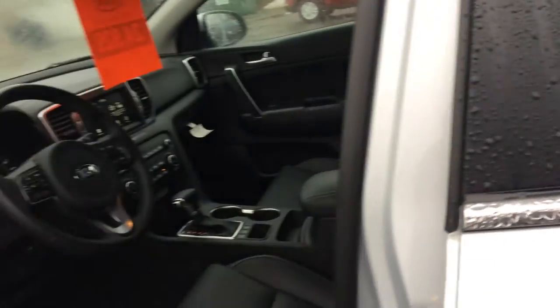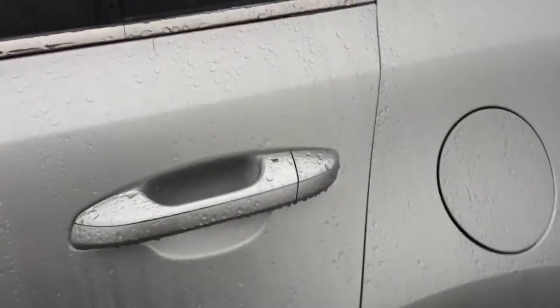It does have heated leather seats, a backup camera. And let's take a look at the back — the second row here. Here's the second row. Just wanted to let you see the seat does let down.